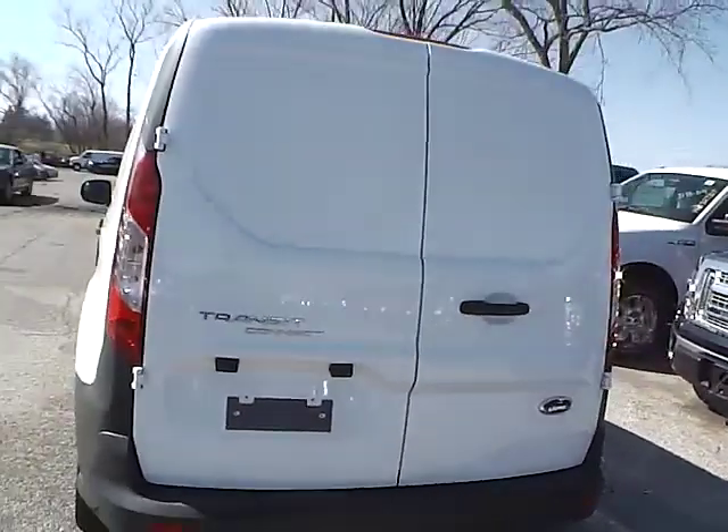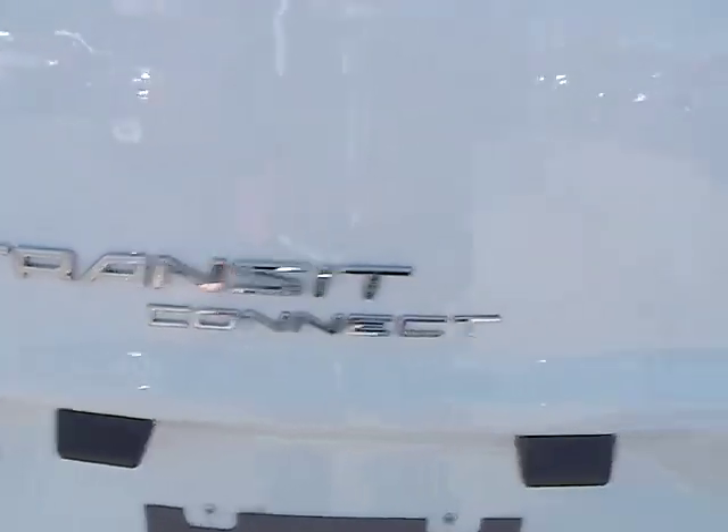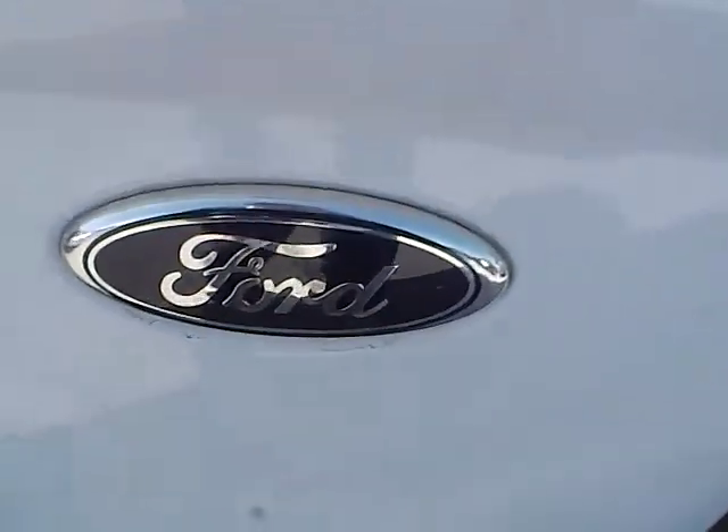As for the back of the vehicle, we have the Transit Connect lettering on this side and the Ford badge on the other side.